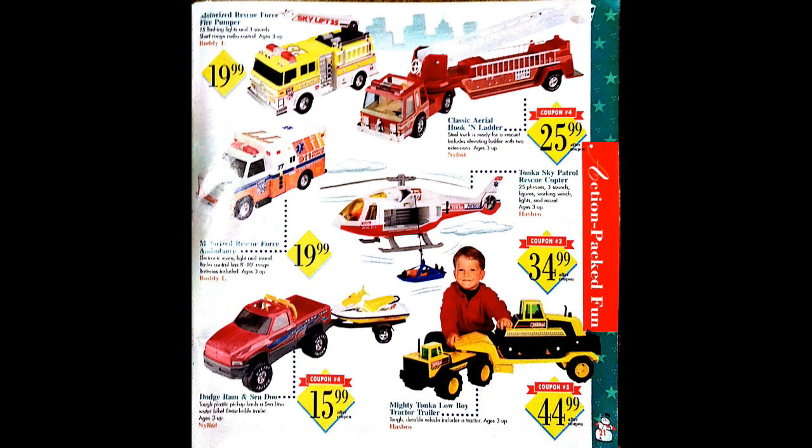Now we've skipped ahead quite a bit to page 21. I mentioned in the video for the 1993 catalog that it seems like it was pretty much required back in the 90s that when you were a kid you had to own a toy fire truck. I think I had a toy fire truck — I actually got it in either 1993 or 1994 at a McDonald's Happy Meal. It was made by Hot Wheels, but it was still a toy fire truck. And that Tonka rescue helicopter in the middle — I think I had one of those at one point.